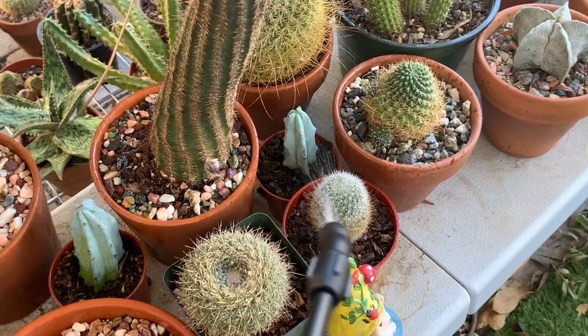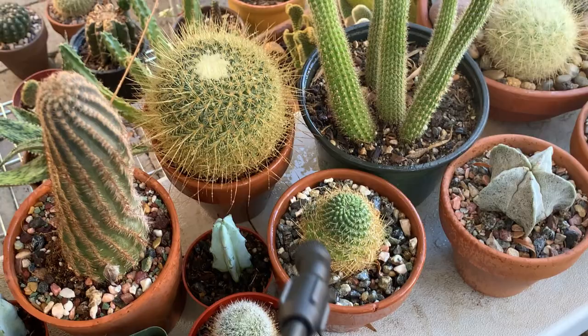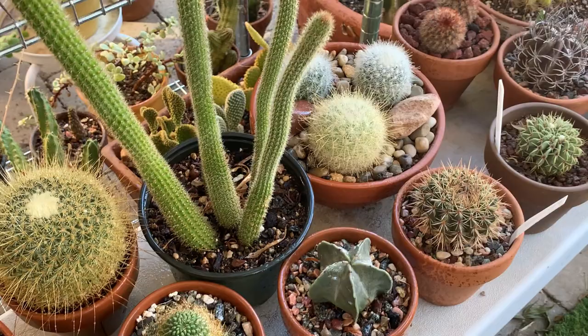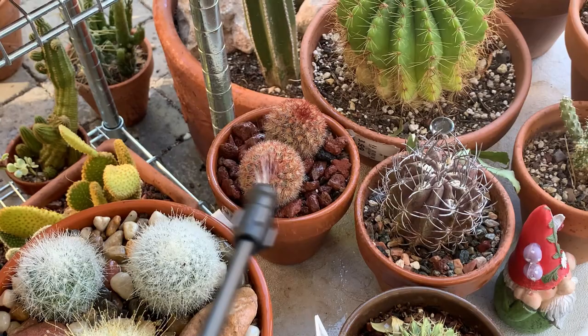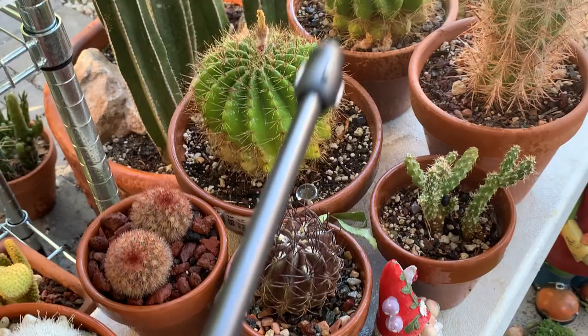If you have a mealybug infestation, I highly recommend using the alcohol solution as your first line of defense to eliminate the mealybugs, and then use neem oil for maintenance after. You can also use neem oil as a soil drench, but since it's fall and I've started holding off watering, I'm just going to use it as a spray on top of the cactus.